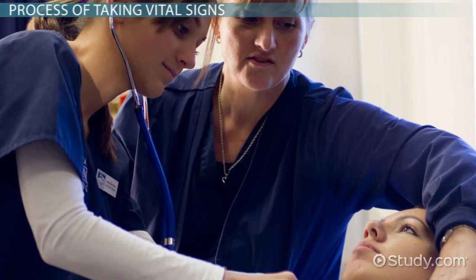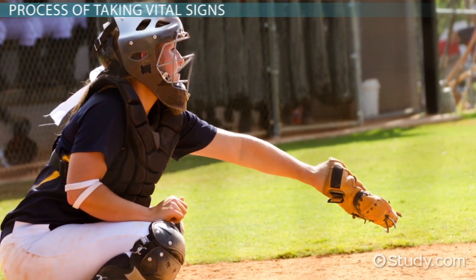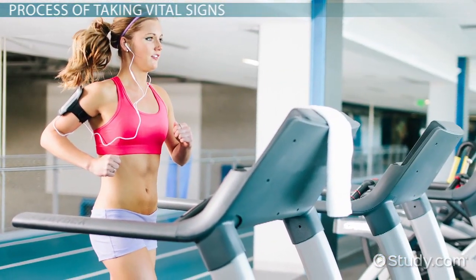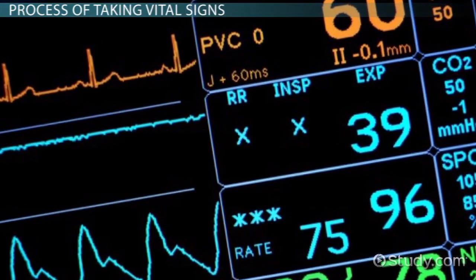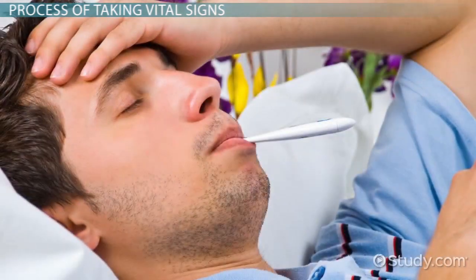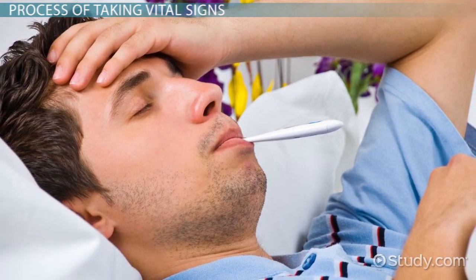For example, a softball player may have a slower heart rate because of the athletic conditioning the softball player has achieved. The heart is a muscle and it has learned to function at a lower rate. Vital signs can provide the information needed by the health care professional to care for the needs of the patient. The alteration of vital signs in a patient can indicate an acute or chronic medical problem. The more off the norm the vital signs are usually indicates a sicker patient.